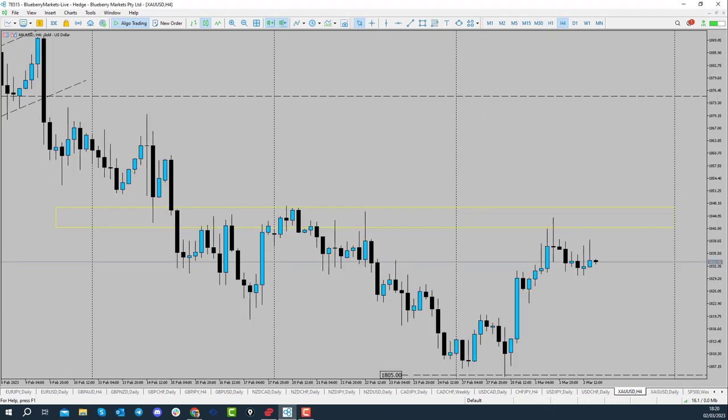On the 4-hour chart we can argue that price is forming a double top. Looking at the opens and closes, price has come back and rejected, forming a lower high at the moment. So if price were to trade through that 4-hour low or even the neckline, it would offer sellers the opportunity to jump on a potential downward move towards the $1,805 handle or even that $1,800 level.